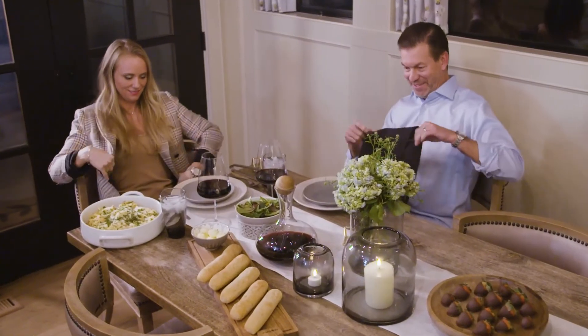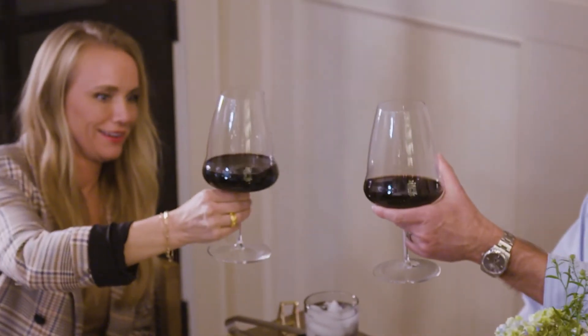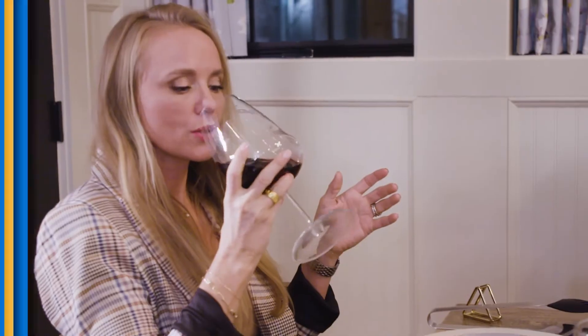What did I do to deserve this? I don't know — whatever it is, I'm gonna do it again. Don't you love this glass? I love it, I think that's the most fun. I hope this episode inspires you to create your own date night at home. See you next time.